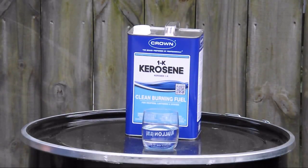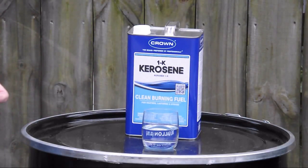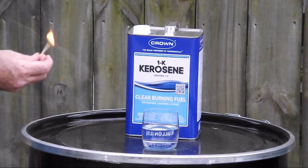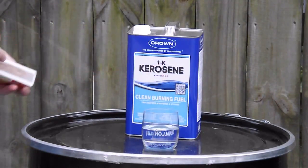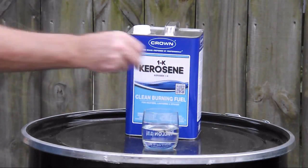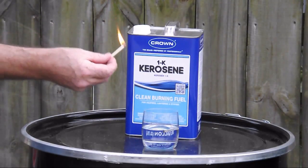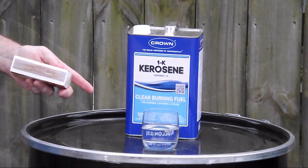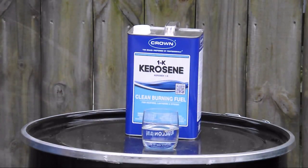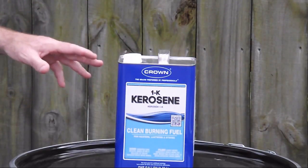If you were to store large amounts of propane or gasoline, it's very dangerous — they're flammable and explosive. This is 1K kerosene. It's actually an oil — you can take a burning match and it'll be extinguished in kerosene. If that were gasoline, the outcome would be entirely different.